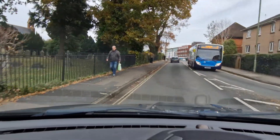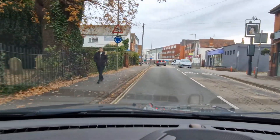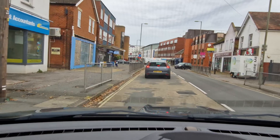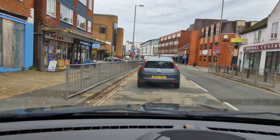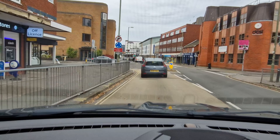I could already see a sign for another mini roundabout, I'm checking my mirror. I've got a motorbike that's quite close behind me, so I'm easing off earlier, giving him a chance to brake because he's very close. You just want to be gentle on your brakes and brake a little bit earlier when people are too close behind you.